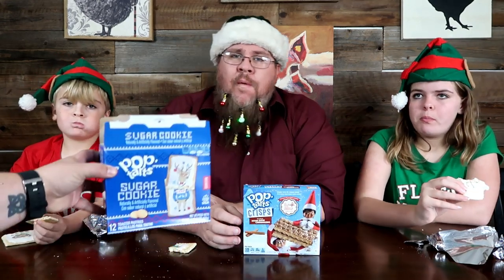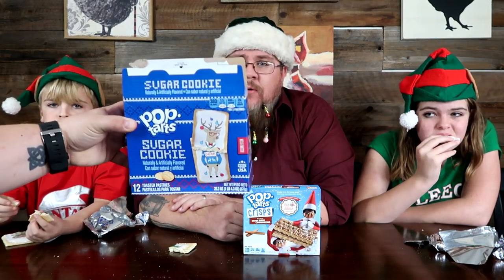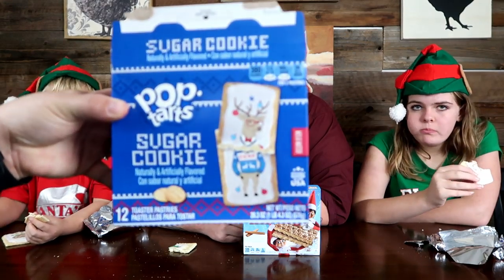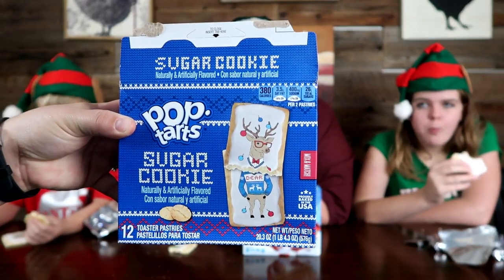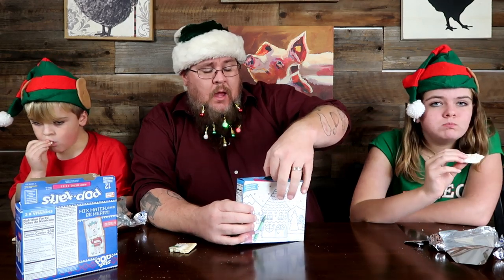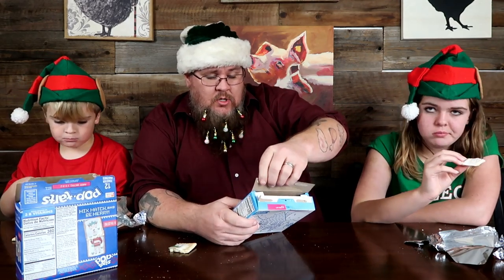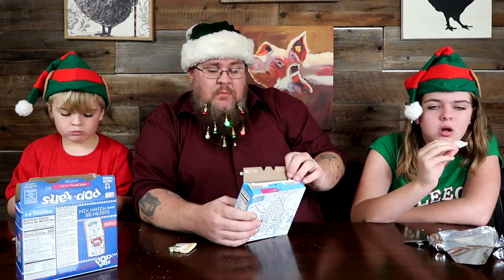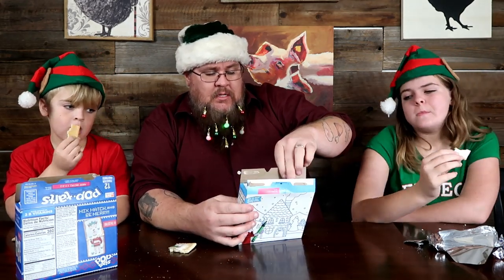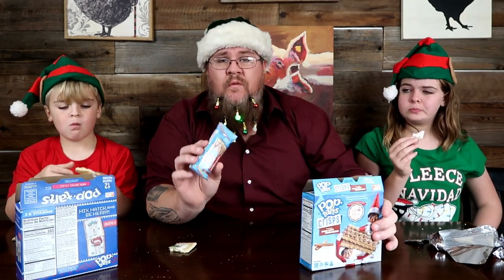I want to point out that the box has a really cute knitted sweater pattern on it — very festive and colorful. Now I'm going to open up the Pop-Tart Crisp — I've never had one before, this is going to be interesting. Mattie already said frosted brown sugar cinnamon — cinnamazing! You get two of them in a pack and there are six packs in the box.